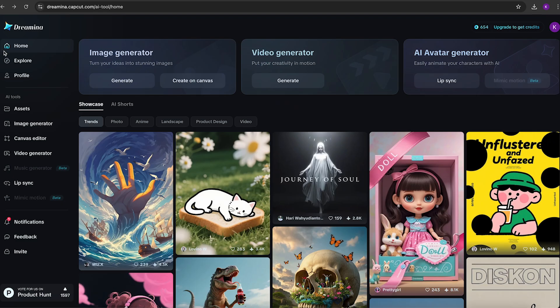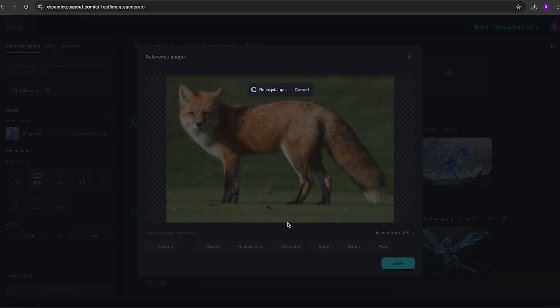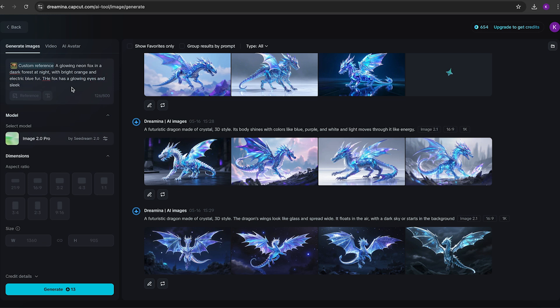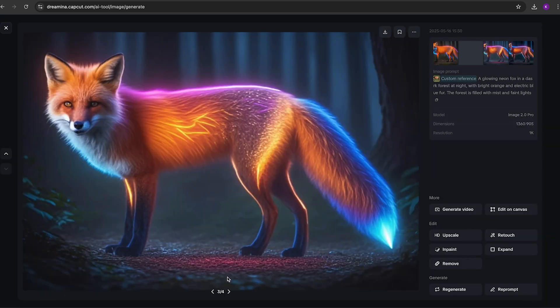Step one: go to Generate Images. Step two: insert your image by dragging and dropping it, or by clicking to upload it. Step three: modify your prompt. You can keep modifying it; it may take a few attempts to meet your expectations. And wow, I might just frame this. Step four: download the image you like. Happy with the result? Just click download. You can also post directly to your socials. Super simple.